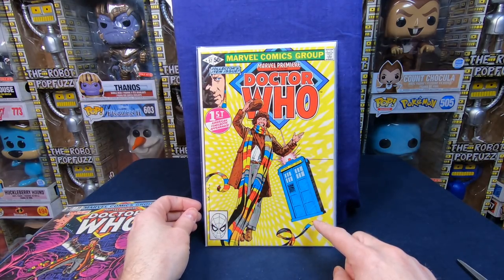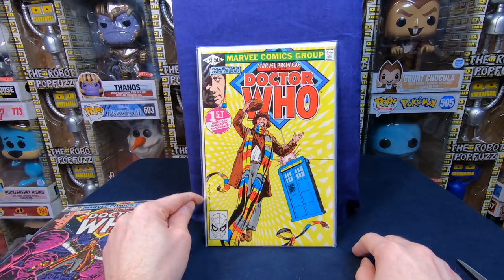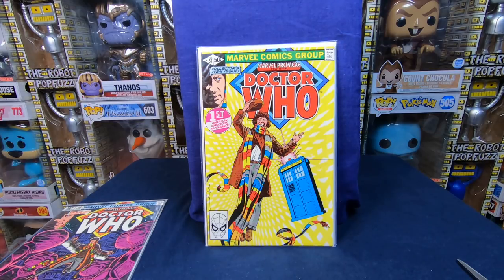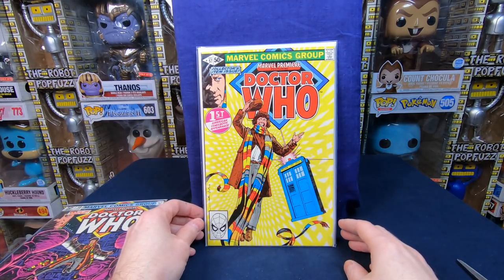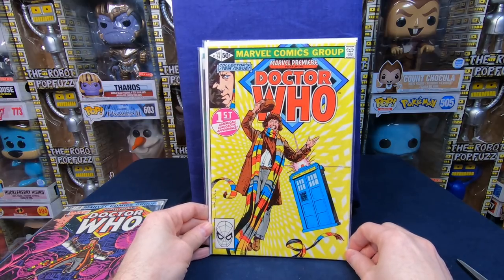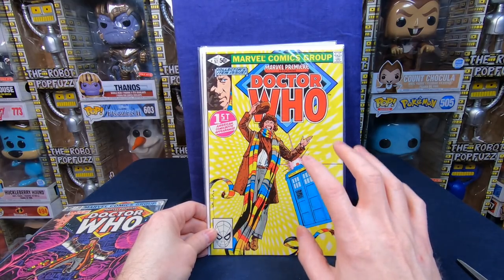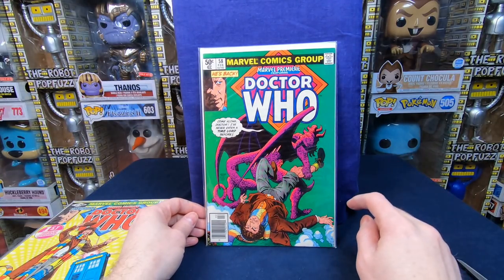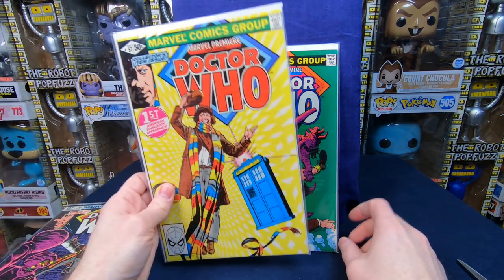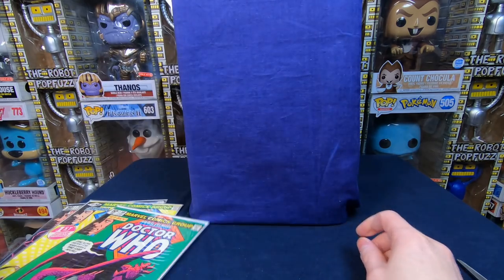We have Marvel Premiere 57 — this is the first appearance of Doctor Who in comics, and it's a Walter Simonson issue! This could go to two of my patrons because I have one looking for Walter Simonson stuff and another looking for Doctor Who stuff. This one looks like very fine to near mint. I think this is a $20 to $30 comic easily, maybe more. And then we have Marvel Premiere 58, the second appearance of Doctor Who. That was actually a really awesome lot — I think I got these for a great price.